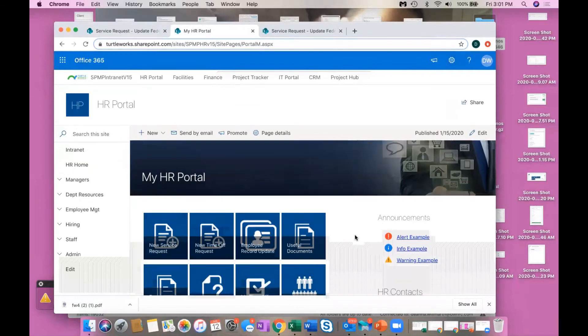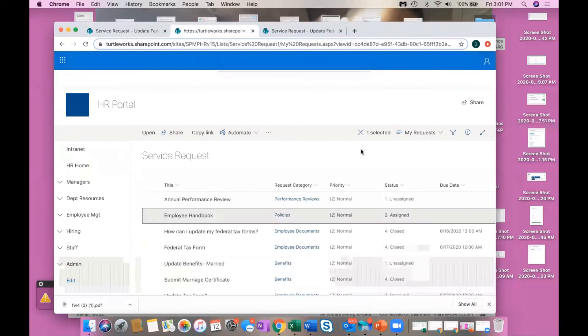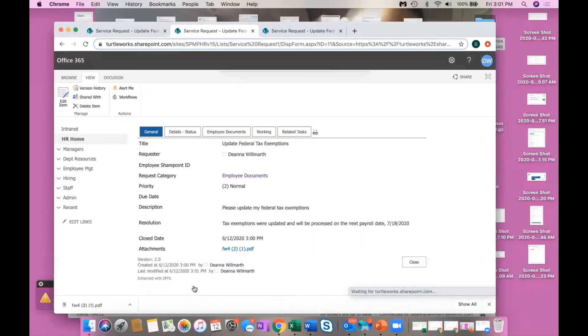Employees can always view current service requests and information regarding the service request in their self-service portal. The ticket was closed, and the resolution is visible to the employee — showing that the tax exemptions they updated will be processed on the next July payment date. How easy is this in the new digital workforce?